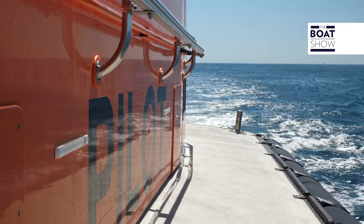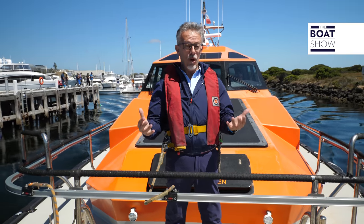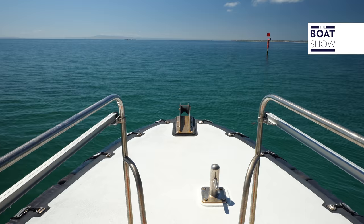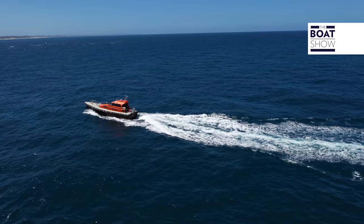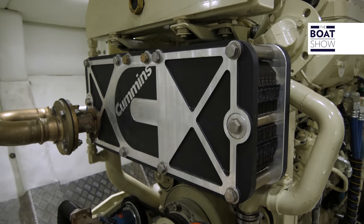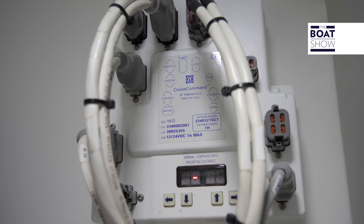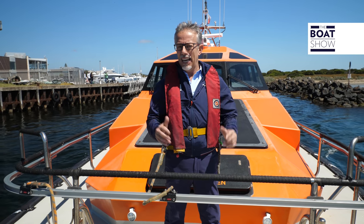We are on board. These are the pilot boats of Port Phillip. We will have a different experience than usual — we will see the boat in action, which will also help us understand how these vessels have evolved and how they navigate. This is a pilot boat built by Hark Marine, just over 18 meters long, equipped with two Cummins engines of 800 horsepower each, ZF transmissions, and ZF Marine on-board controls.